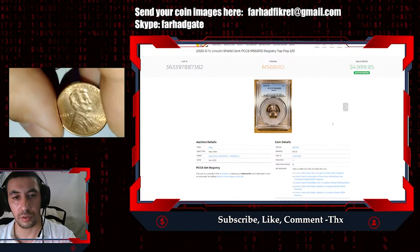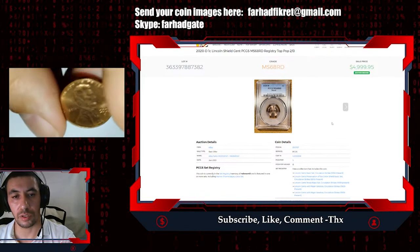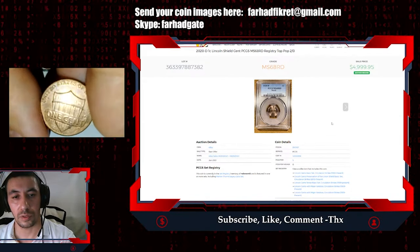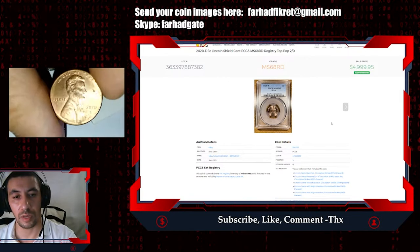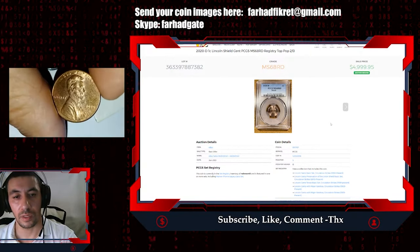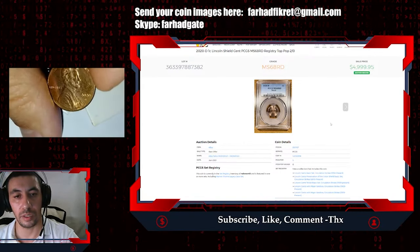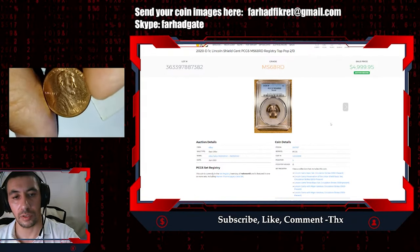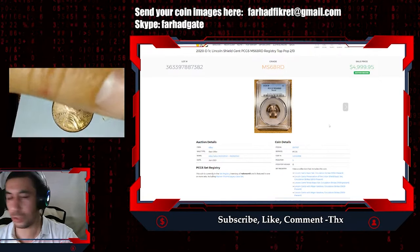You're wrong if you call it just pocket change, because if you send it for grading, you can get a nice result. But again, only if it is much better than this one. This one is not that valuable — it's just average, maybe uncirculated — and it already shows some traces of starting environmental damage because of improper preservation and touching it with perspiration from my fingers.